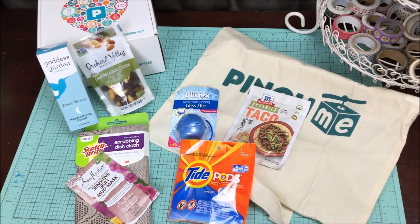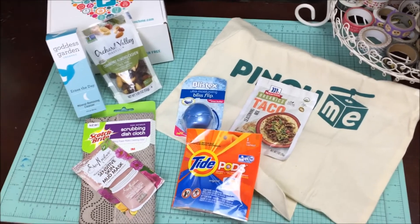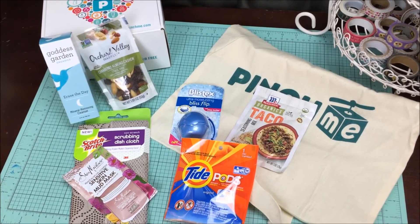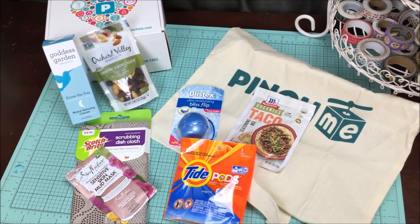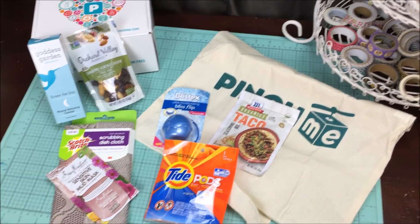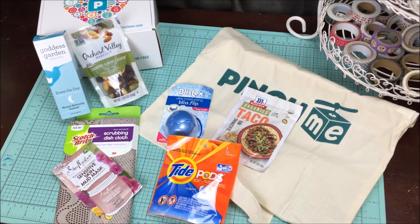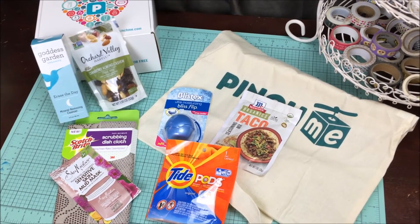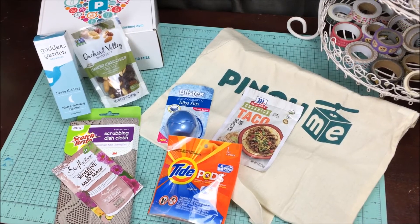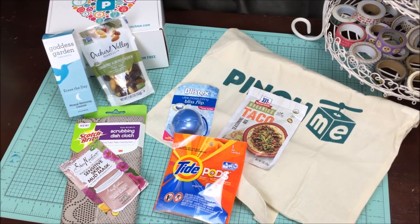So that is it for today. Make sure that you look in the description box down below this video — there is a link that will take you over to PinchMe.com. Set up your account. Remember, it's completely free, just answer a few questions. And then tomorrow at noon Eastern time, make sure that you go over and pick out your free samples. When you receive your samples in the mail, they will ask you to come back onto their website and do a little review of the product and what you thought of it.